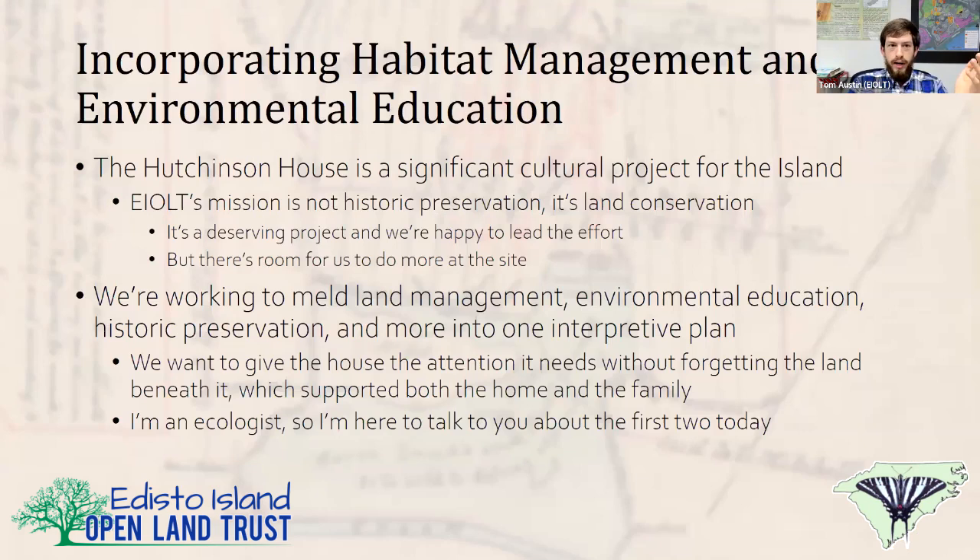We're a land trust, so we've got to work some kind of environmental education into it if we open this as a historical interpretive park. The Hutchinson House is a significant cultural landmark, but our mission is not historic preservation. The project is allowing us to reach all different corners of the community — people we've never been able to communicate environmental education to before — reaching people across the state as well as nationally and internationally. But we also need to remember our core mission and work environmental education into the property with habitat management on the 18 acres we have out there.